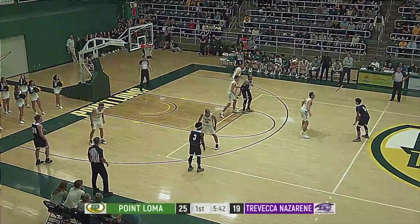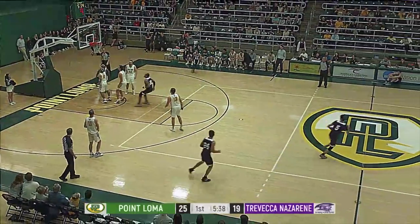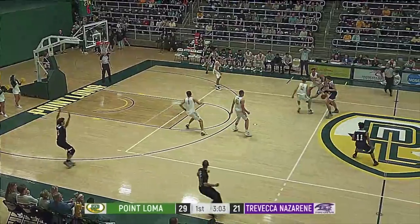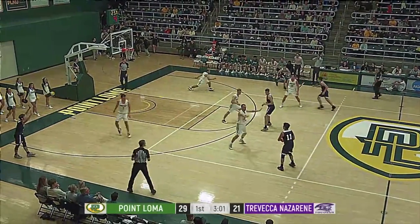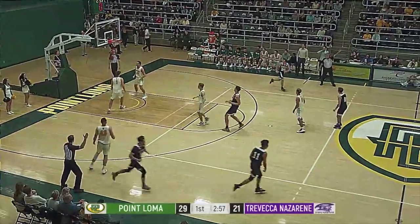This possession for the Trojans. Backdoor cut — beautiful pass, finding Starling for the two. For the C-Lions, only four on the shot clock. Wills has no problem putting something up — it's deep, and it's good. Oh my gosh, that guy's crazy.